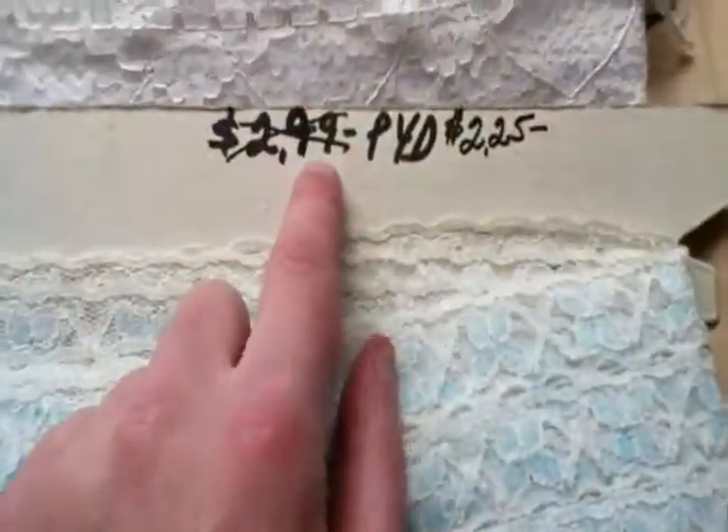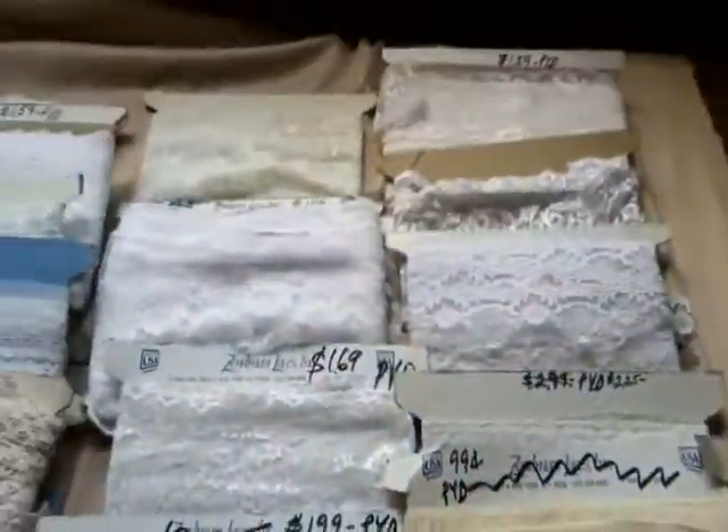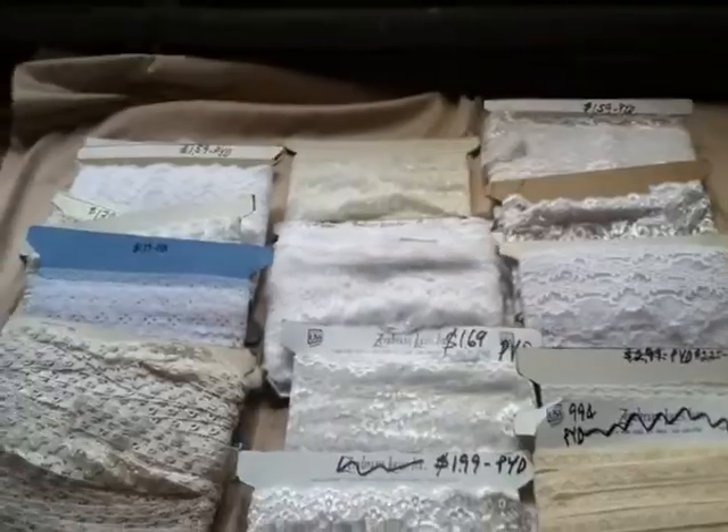Here's this little 299. It's an off-white lace. We have 15 boards of laces.